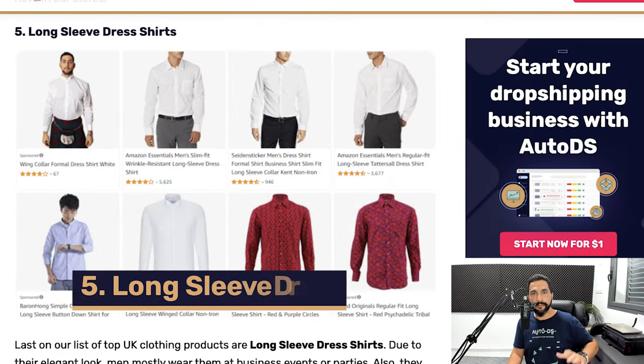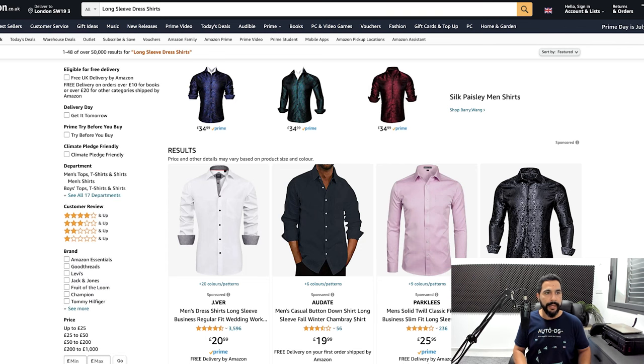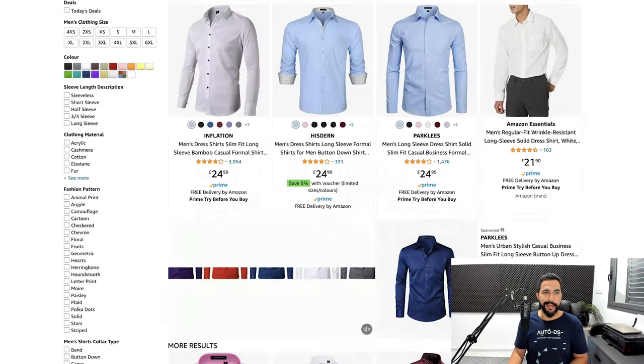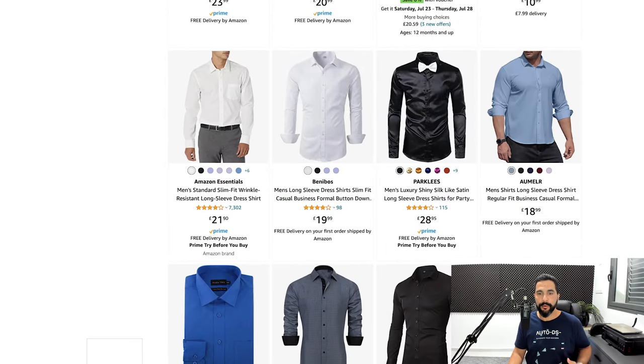Always have room for both scaling winners and testing new products. Number five is long sleeve dress shirts. Yes, we're in summer, but summer isn't hot everywhere, and even in summer you find yourself at special occasions or in highly air-conditioned rooms where a short sleeve shirt simply won't work. Long sleeve dress shirts are making an impact in the UK market right now, so be sure to add them to your stores.